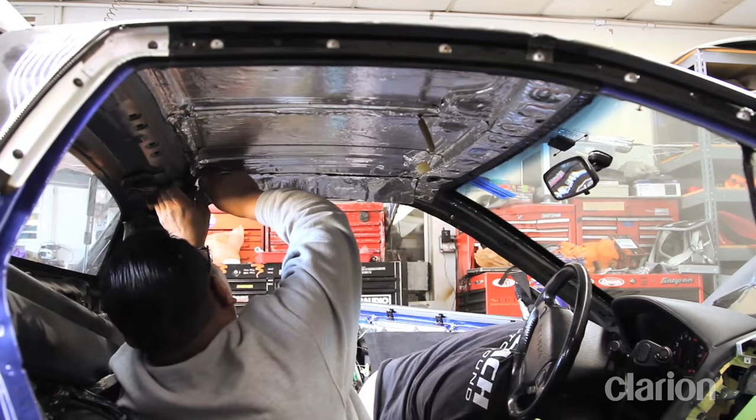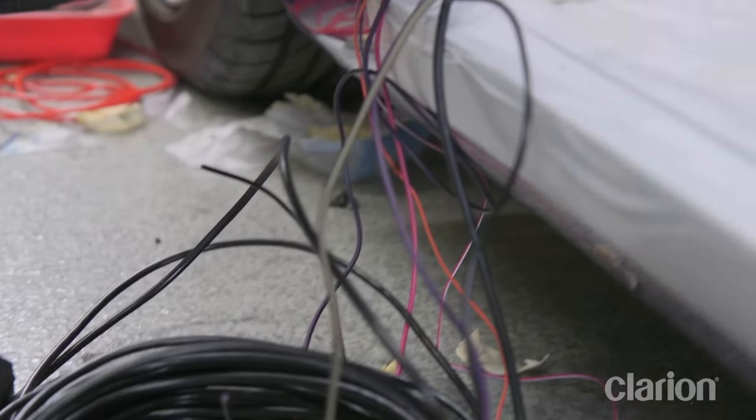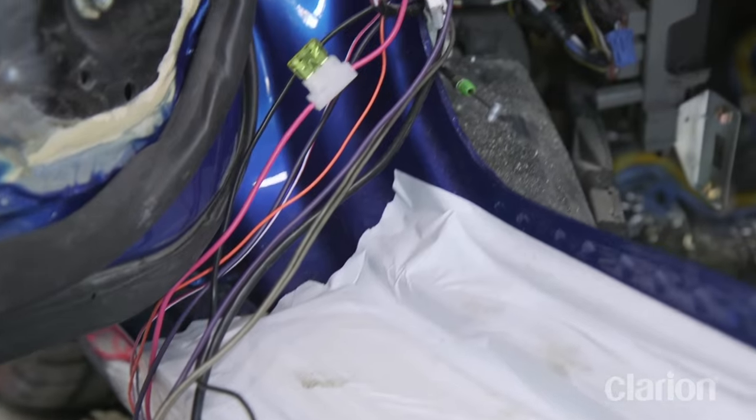Next, all the wiring is run to where each component will be located. Did you notice the lack of RCAs and conventional speaker wires in this car? That's because we are installing Clarion's all-new full digital speaker system in our NSX.